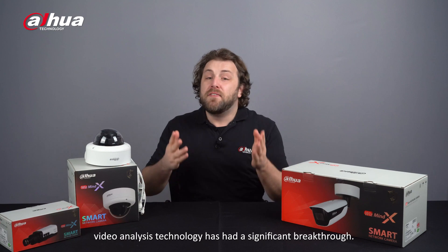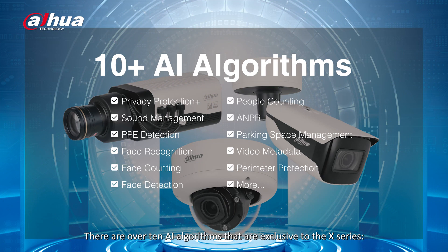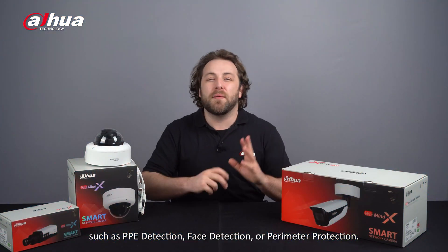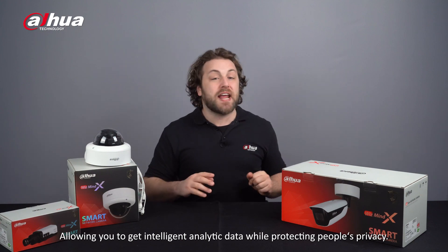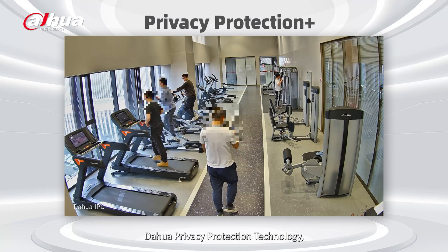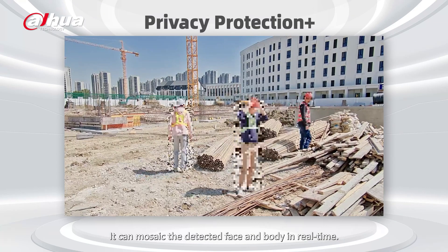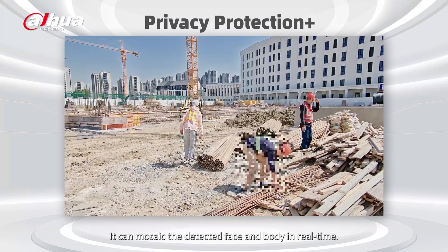Aside from image upgrades, video analysis technology has had a significant breakthrough. There are over 10 AI algorithms that are exclusive to the X Series, including Privacy Protection Plus — an upgrade that protects a person's privacy with an additional function enabled simultaneously, such as PPE detection, face detection, or perimeter protection — allowing you to get intelligent analytic data while protecting people's privacy. Dahua's privacy protection technology is based on a deep learning algorithm and is compliant with the GDPR. It can mosaic a detected face and body in real time.